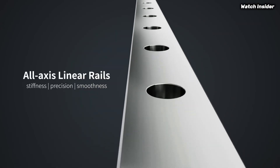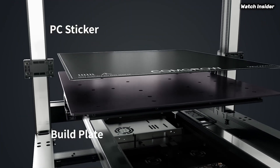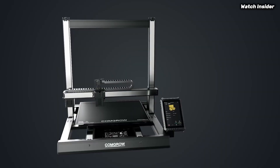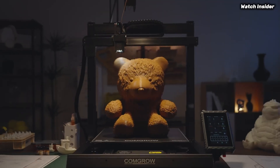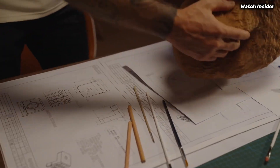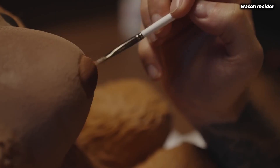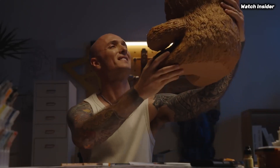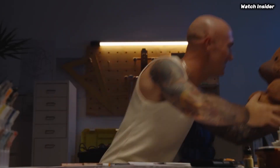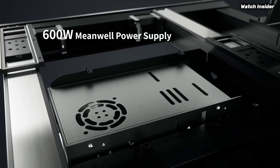The robust frame ensures stability during printing, minimizing vibrations that can lead to print flaws. The printer is equipped with a high-quality direct drive extruder, which provides excellent filament control and allows for successful printing with a variety of materials, including PLA, PETG, and even TPU. This versatility makes it a great option for those looking to experiment with different filaments.